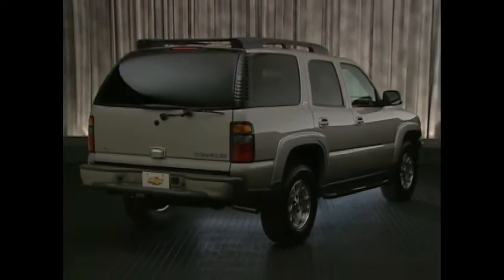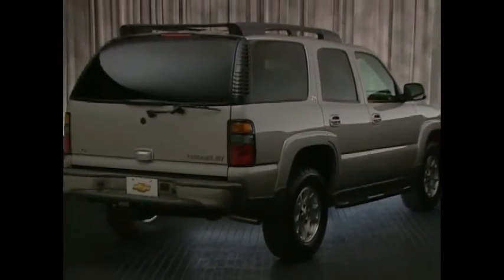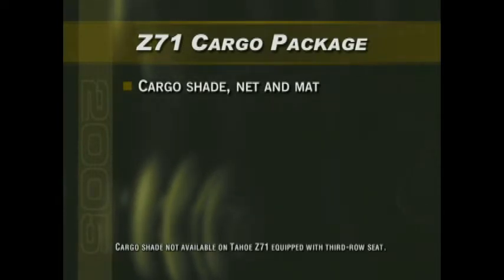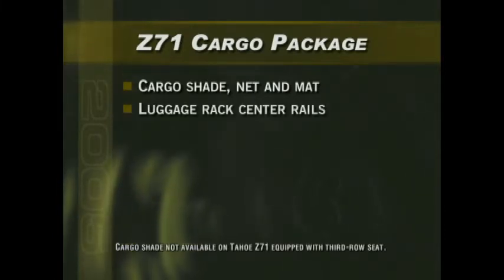Body color-coordinated mirrors and door handles with tubular assist steps and a body color rear step bumper complete the unique Z71 styling statement. Enhancing overall cargo hauling capabilities, Suburban and Tahoe Z71 models include a roof-mounted luggage rack with an innovative rear roller design that helps ease cargo handling. Z71 models also include a standard cargo package with a cargo shade that helps conceal and protect valuables, a versatile cargo net that keeps smaller items from shifting during transit, plus a protective cargo area mat and center rails for the luggage rack.